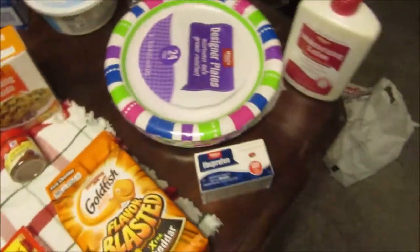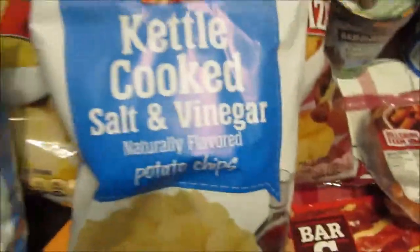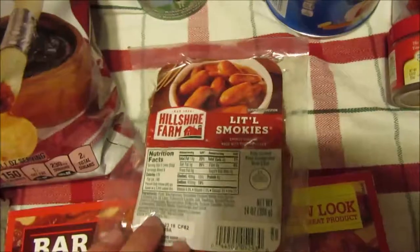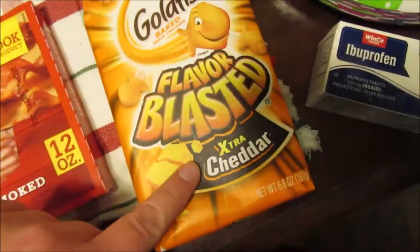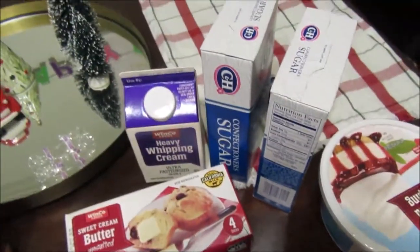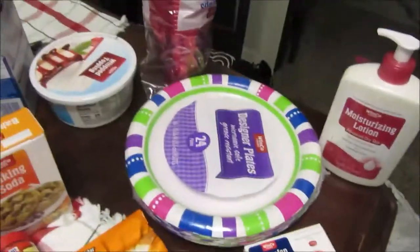So we went to Winco and got a bunch of stuff for Nathaniel's poker tournament he's having on Saturday. We got three bags of chips for the party and then one more because I wanted them, and I'm going to make bacon-wrapped smokies so I got stuff for that. I also got a snack for myself, ibuprofen, lotion to take to work, something for my coffees, a bunch of stuff for Christmas baking that I still needed, and cups and plates.